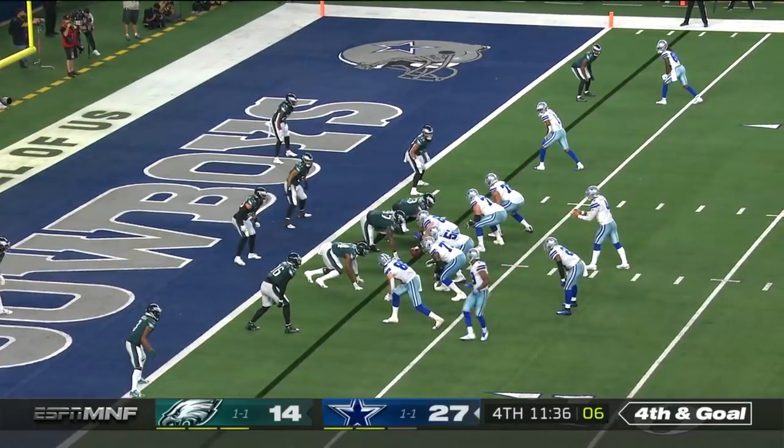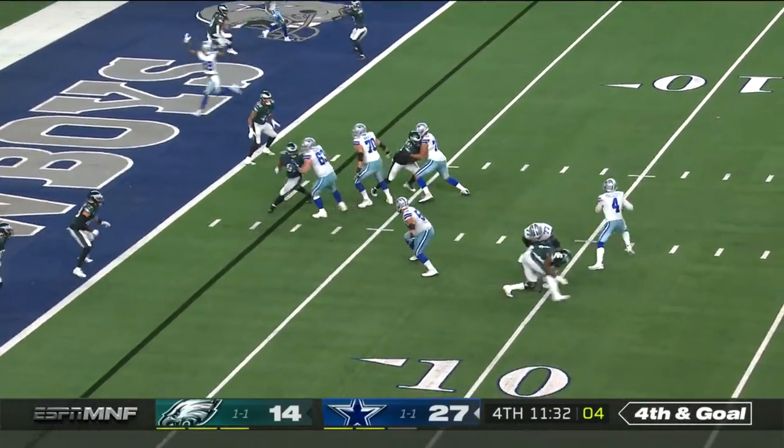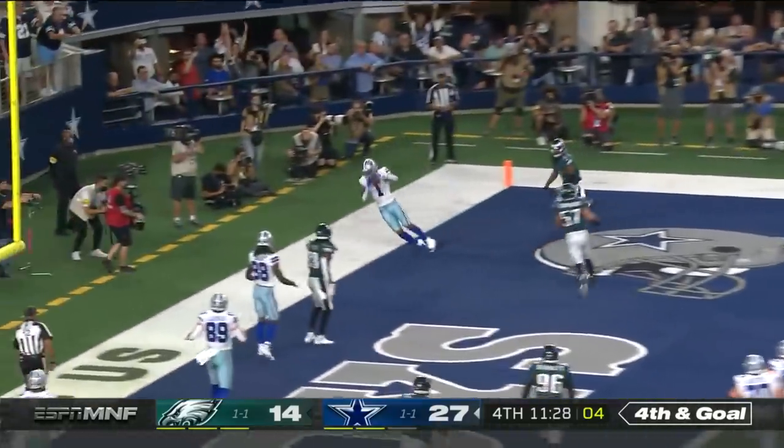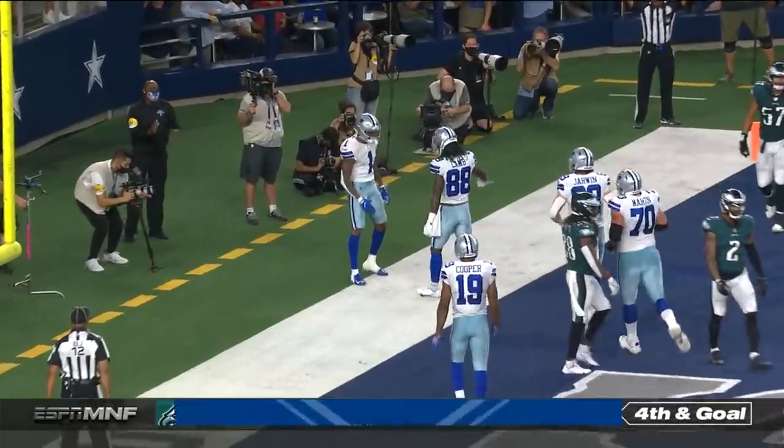Even that wouldn't take me off of him. Prescott's looking left the whole time, now running to his right. The throw to the back of the end zone — Cedric Wilson — touchdown, Cowboys!